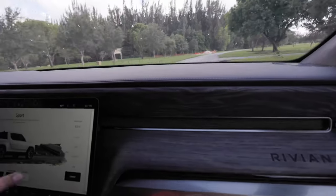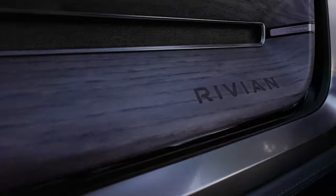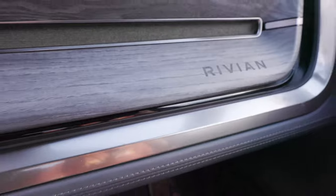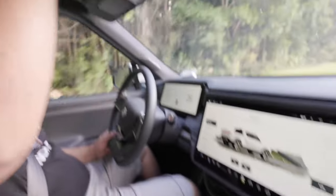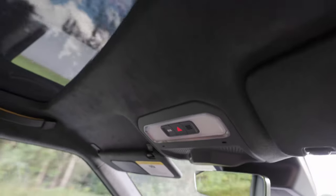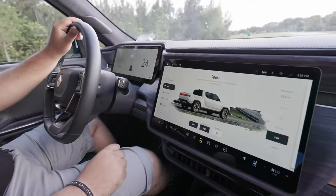The dashboard looks really nice. Rivian uses vegan leather instead of real leather, reclaimed wood, and the headliner is a reclaimed microfiber material similar to Alcantara. The whole interior has a premium yet sustainable feel. The vehicle is very quiet while driving.